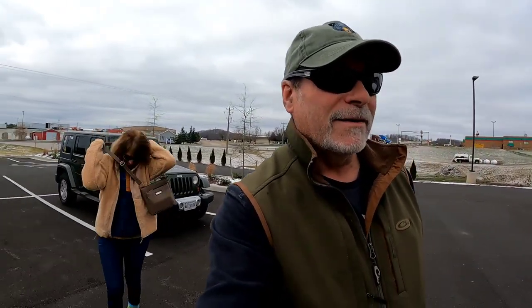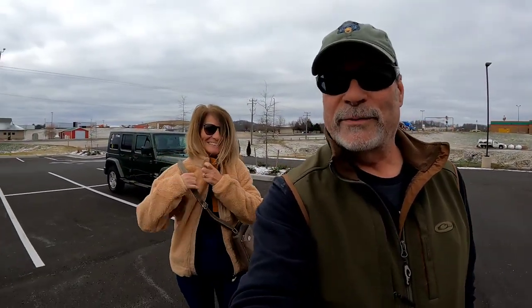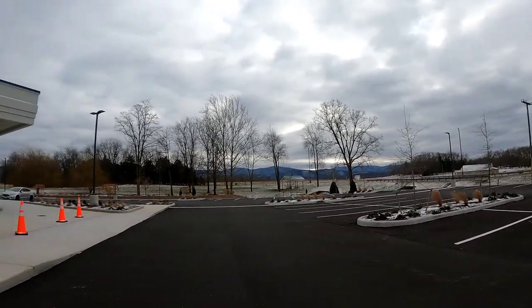Hey guys, this is one of the coldest days in Virginia in a while. It's been colder, but it sure is cold. It's like 23 degrees right now. It is very cold. They did get a little bit of snow.